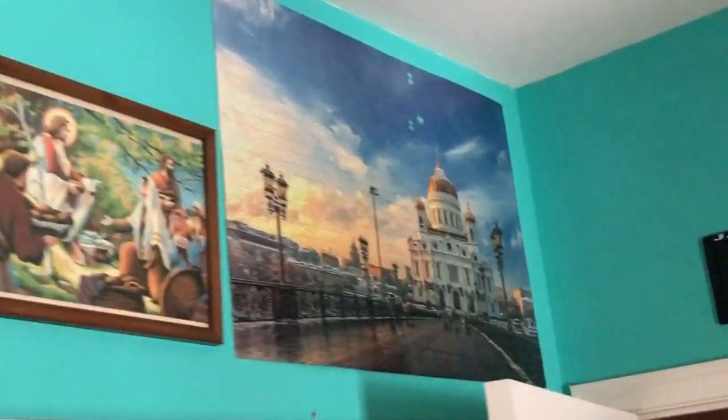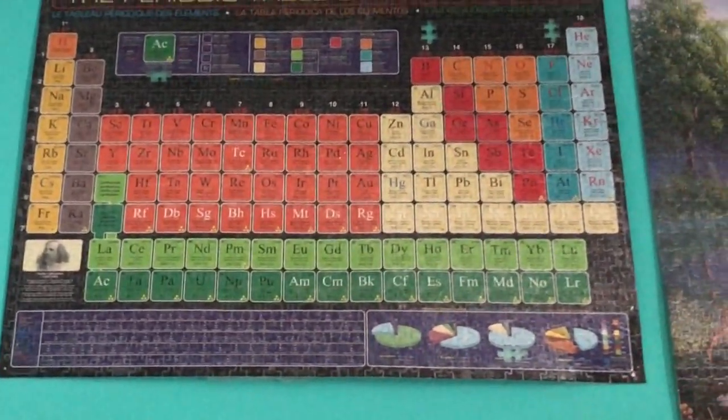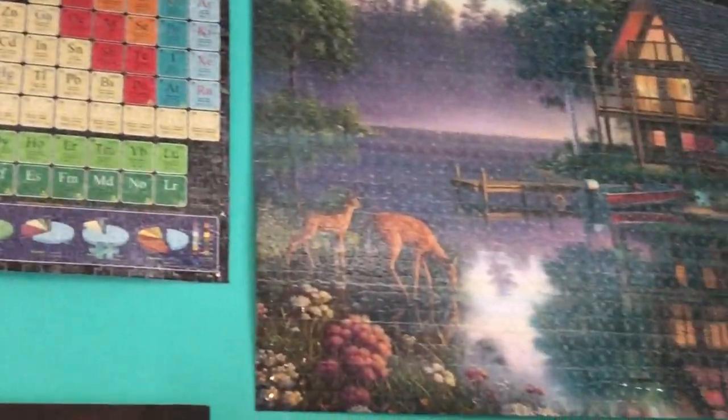It creates such an amazing atmosphere to be in his room. Look around — feels like you're traveling to another world or a science classroom, if you're looking at the periodic table.